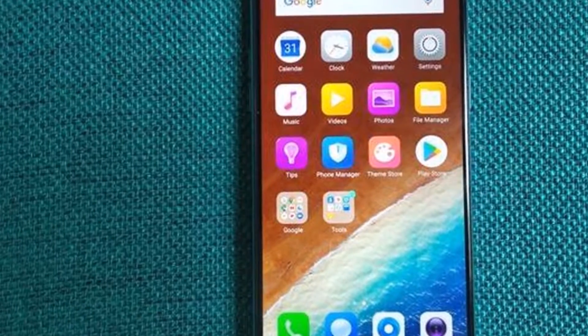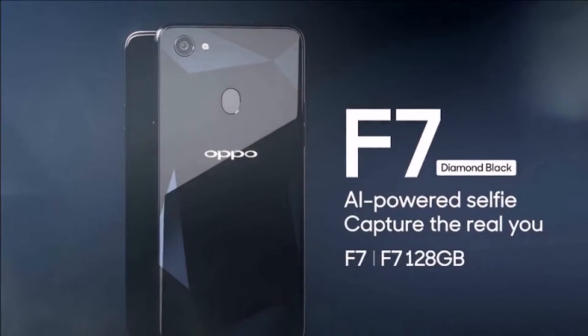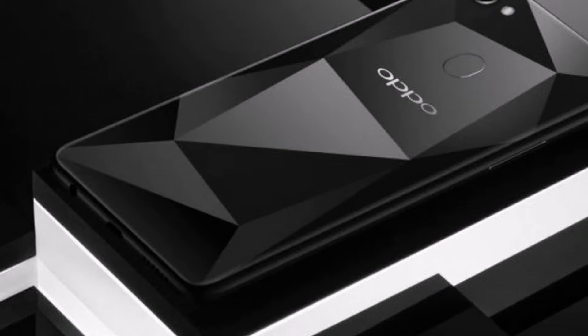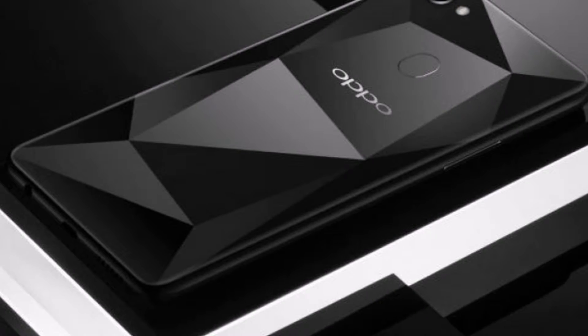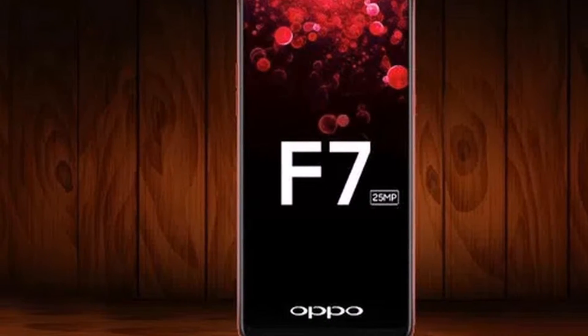The dual-SIM nano OPPO F7 runs ColorOS on top of Android 8.1 Oreo. It sports a 6.23-inch Full HD+ 1080x2280 pixels full-screen 2.0 display with a 19:9 aspect ratio.